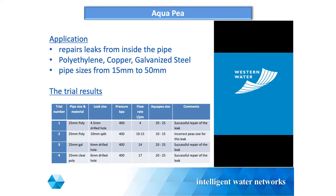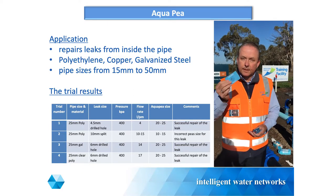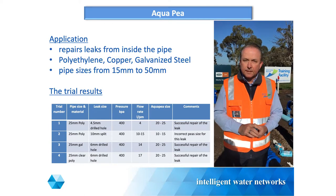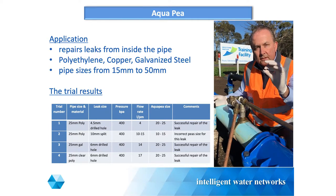The next one is the AquaPea - I've got a few, I'll pass them around. I'm not putting a video up of myself just because I like looking at myself - it's not my casting video for Home and Away. Normally when I show the AquaPea videos, they're the company's commercial videos. What I wanted to show this group was a trial. We're out at Western Water's training facility.